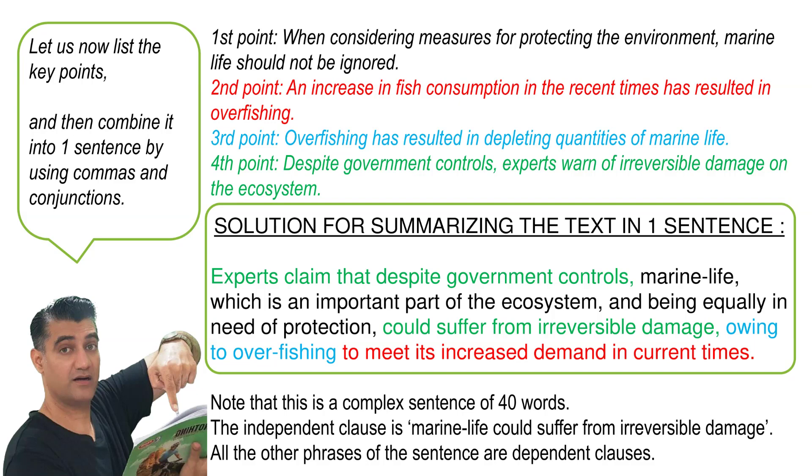Now, the solution for summarizing the text in one sentence: "Experts claim that despite government controls, marine life, which is an important part of the ecosystem and being equally in need of protection, could suffer from irreversible damage owing to overfishing to meet its increased demand in current times." Note that this is a complex sentence of 40 words. The independent clause is "marine life could suffer from irreversible damage." All the other phrases of the sentence are dependent.